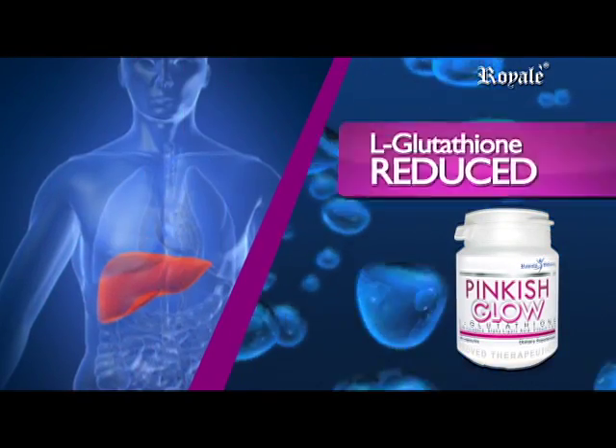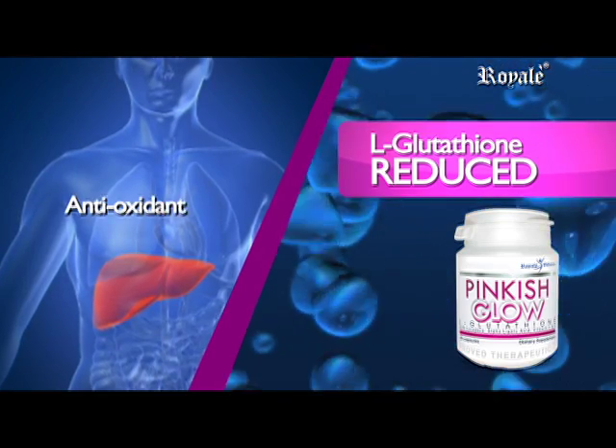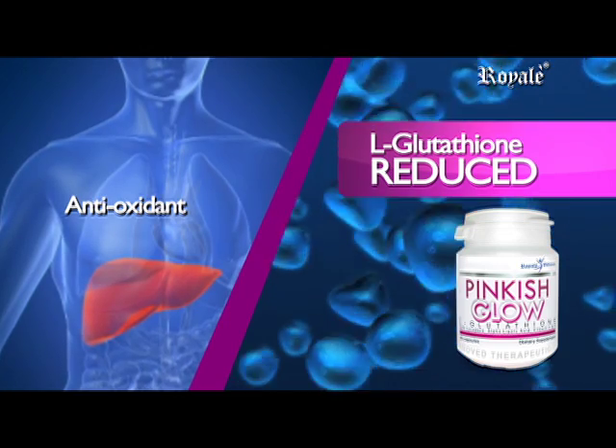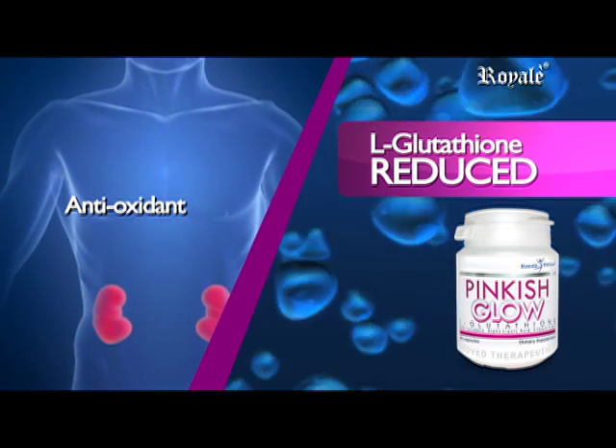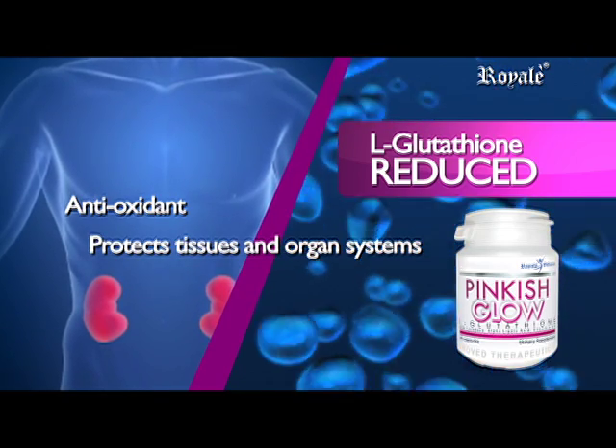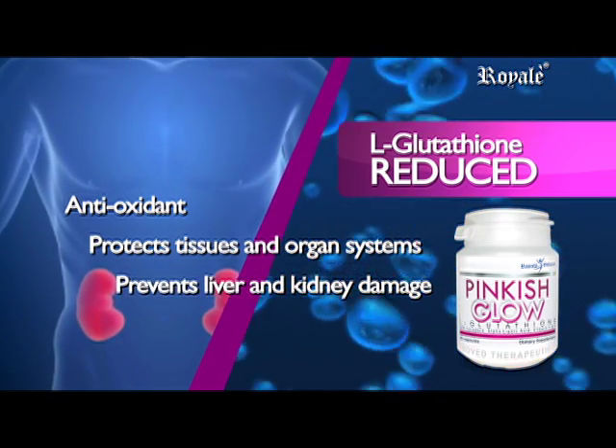L-Glutathione, reduced as an antioxidant. It prevents oxidative stress in most cells and helps trap free radicals that can damage DNA and RNA. It protects tissues, improves the systems, prevents liver and kidney damage.